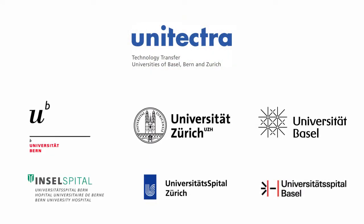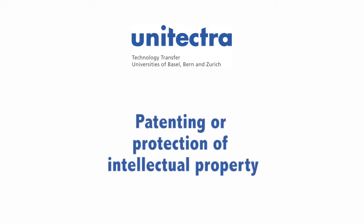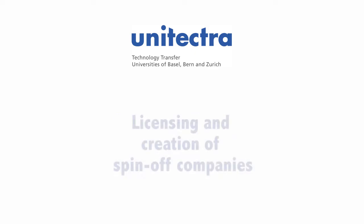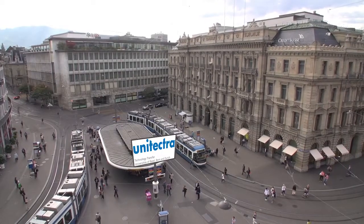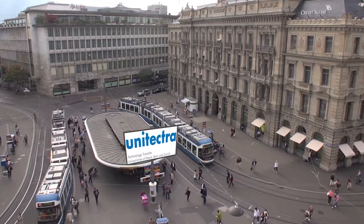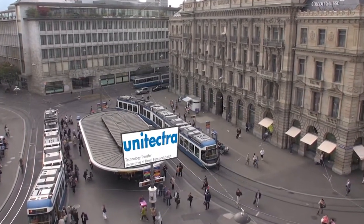UNITECTRA technology transfer assists you in patenting and protection of intellectual property, commercialization and search for collaboration partners, licensing and creation of spin-off companies. Contact us to explore the commercial potential of your research and to translate your results into new products and services for the benefit of society.